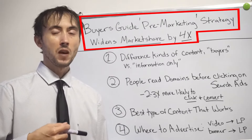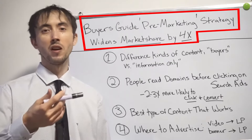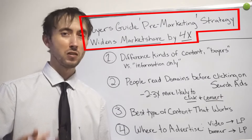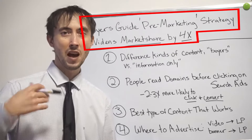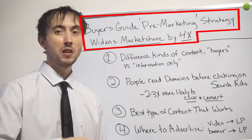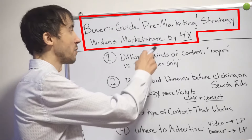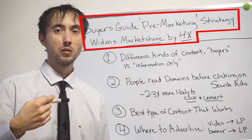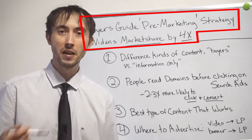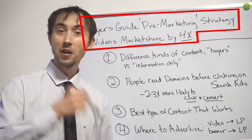In other words, if you're running a PPC campaign now and you just can't find any more profitable customers — if you spend more, the costs are going up too much to get a customer — or in a local market or a very small niche market, there's just not very many more qualified buyers. This strategy I'm going to go over in this video is going to be able to widen your market by upwards of four times what you have right now.